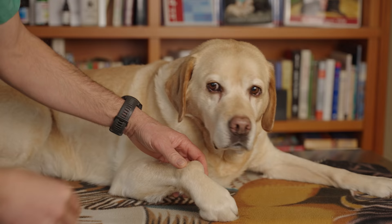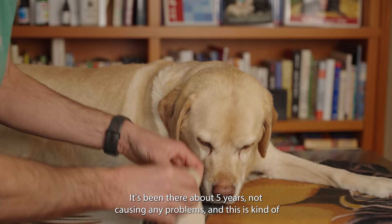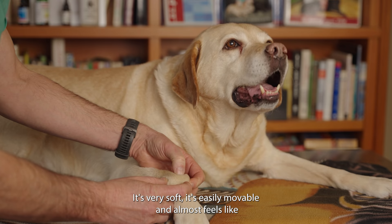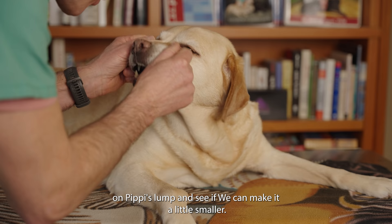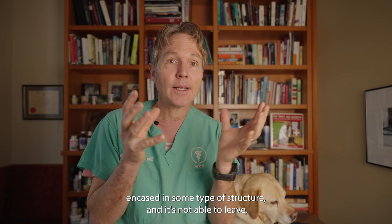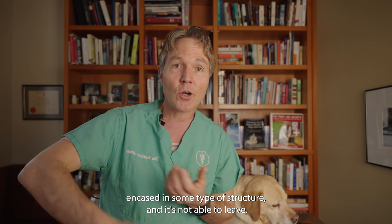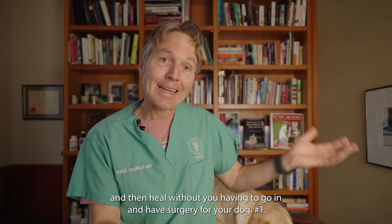Pipi has this relatively slow-growing lump that's been over top of her right carpus, or right wrist, for about five years, not causing her any problems. This is kind of how some of these sebaceous cysts might pop up — just under the skin, very soft, easily movable, almost feels like there's a little bit of fluid in there. We're going to be using our top remedies on this Pipster to see if we can make it a little smaller. To be clear, a cyst is any type of fluid-filled structure that is obstructed — fluid encased inside some type of structure that isn't able to drain into the skin where it normally would go. What we're trying to do is break that down, allow it to open up and drain, and heal without surgery.